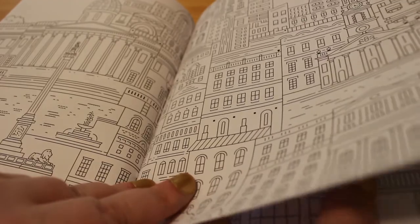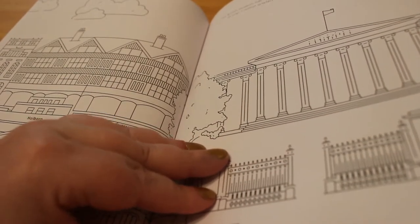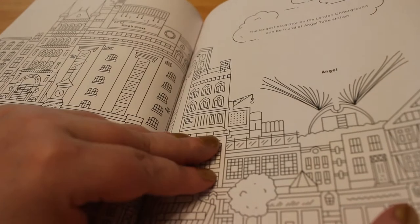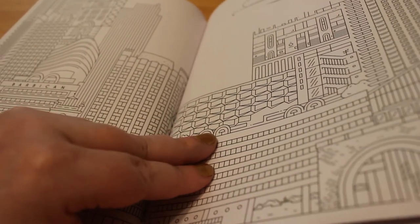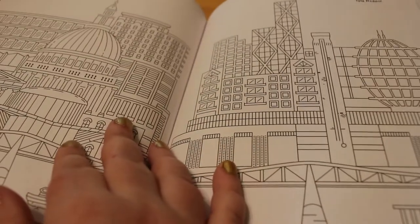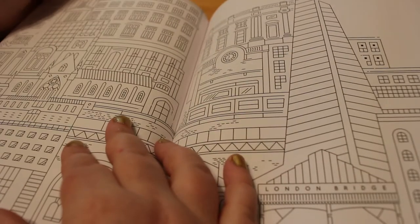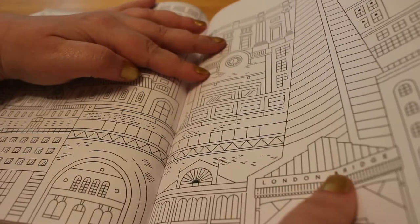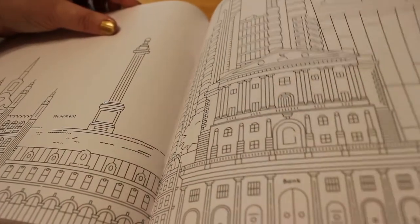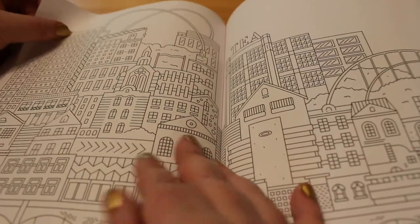Trafalgar Square. Covent Garden — I love Covent Garden as well. The British Museum, one of my favourite places to go. Angel and King's Cross. More aeroplanes, and there's the Barbican Centre. St Paul's Cathedral and the Tate Modern. London Bridge. The Shard. Monument. Liverpool Street. There's the Gherkin. Shoreditch.